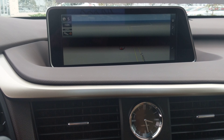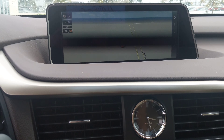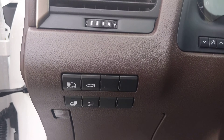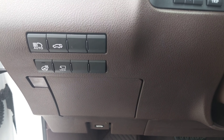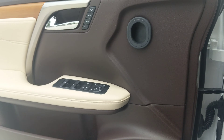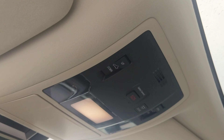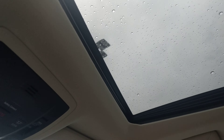The screen does not normally look like that — it's just the way the camera records it with the way they refresh at different rates. We also have all your safety equipment over here as well, and three memory settings on the door.